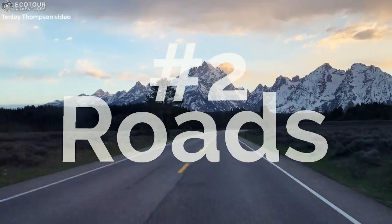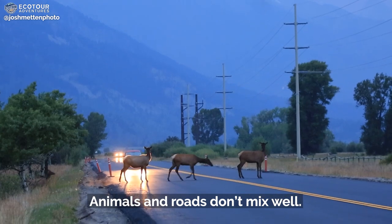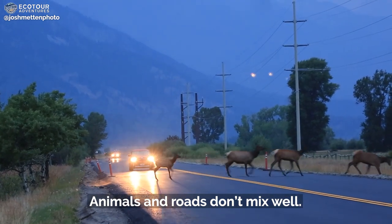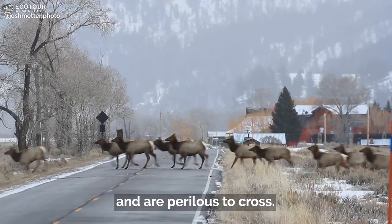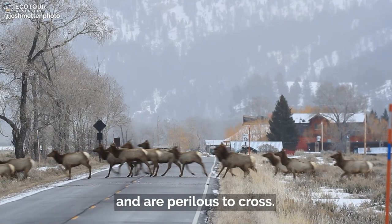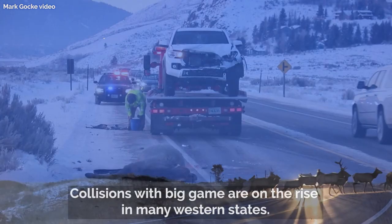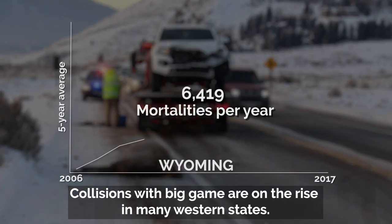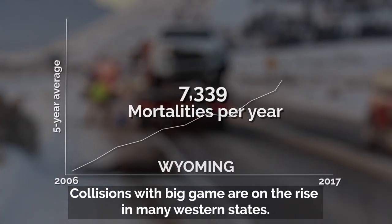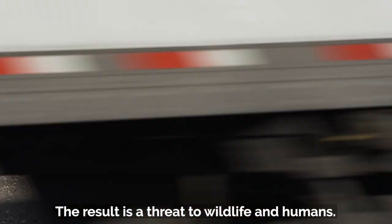Barrier number two: roads. Animals and roads don't mix well. Roadways can restrict access to critical habitats and are perilous to cross. Collisions with big game are on the rise in many western states, posing a threat to wildlife and humans alike.